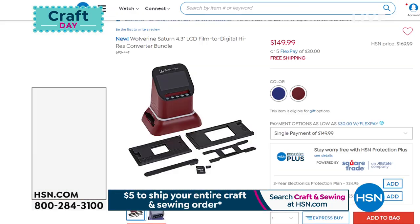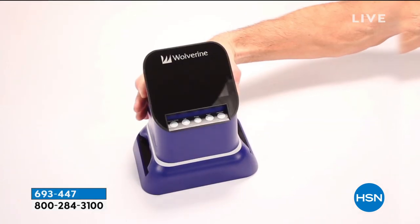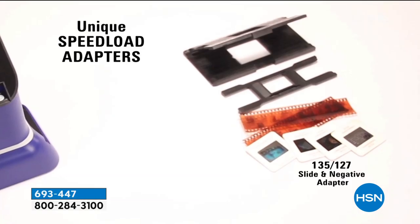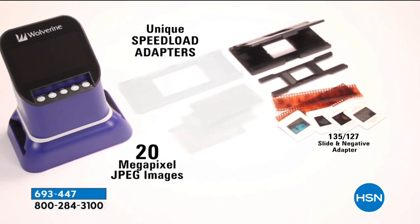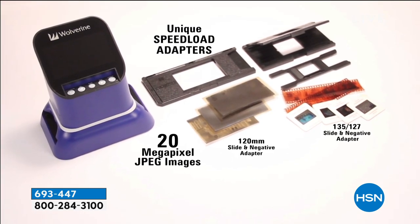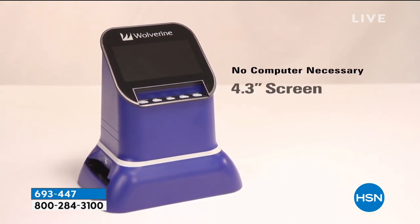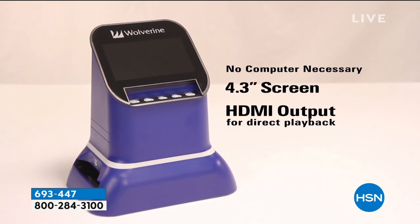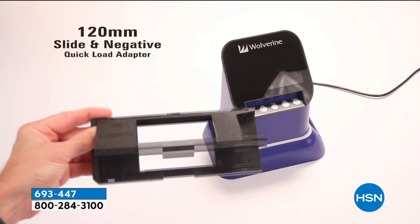Wolverine returns with a brand new version for those of us that have negatives and slides degrading in the attic or the basement. We have a product that will help preserve those memories quickly and easily—better than ever before. This new version launched just a few hours ago. It's the F2D: your negatives, your slides, 20 megapixel quality. Take a Saturday or Sunday afternoon—it's a joy to use. I have the original version of the Wolverine and I love it. It's the easiest way to convert those memories. Today we're doing a special price break, so it's under $150.